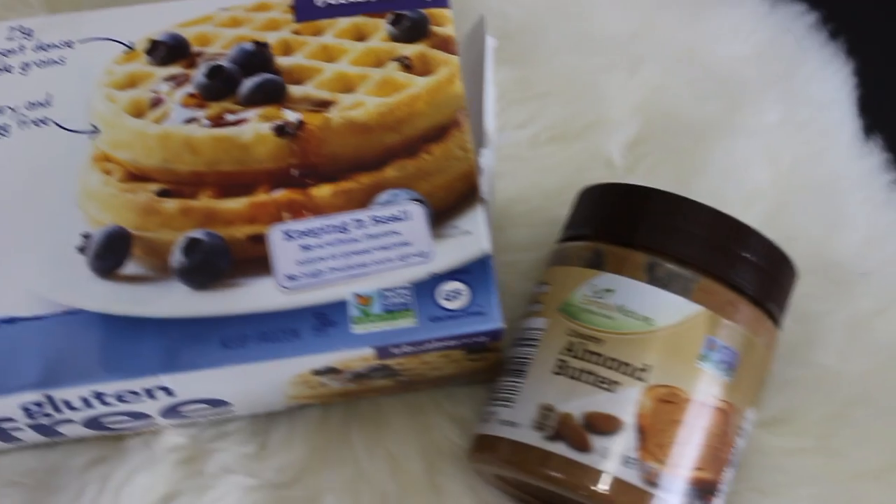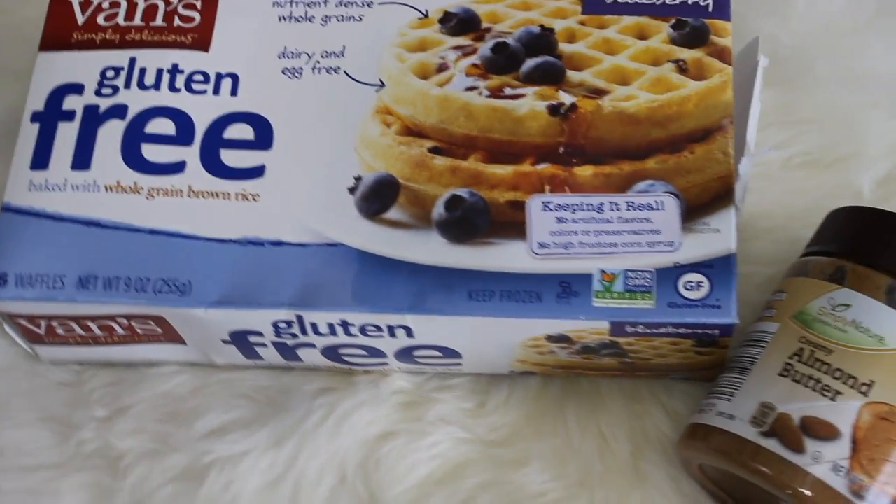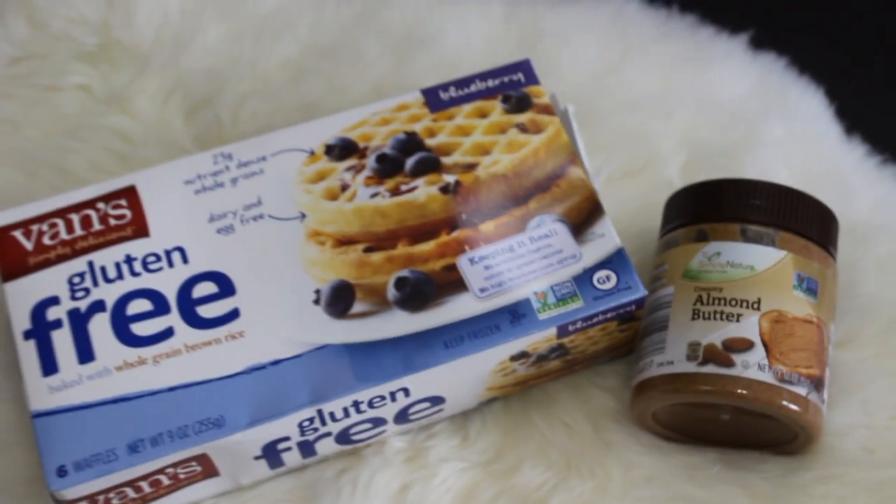Last but not least for food are these Udi's Simply Delicious gluten-free waffles. I try not to eat too many just because I love them and would eat the whole box. But these waffles with almond butter on them — and then with maple syrup, specifically Canadian maple syrup — oh my gosh, it is like dessert. Best combination ever.